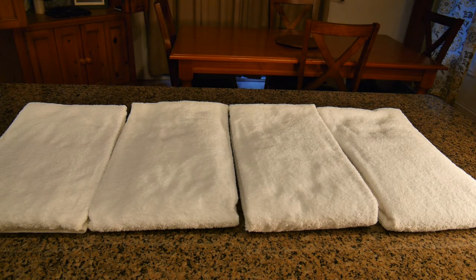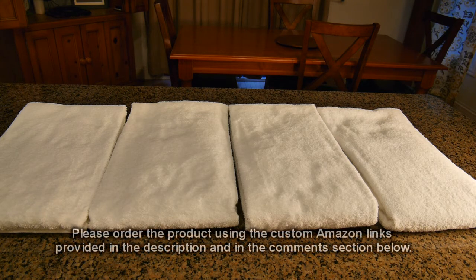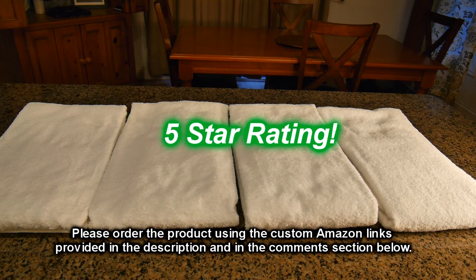So what do I think about these Amerser Bath brand bath towels? I think it's a great value. They seem to be very good quality, the perfect weight as I mentioned, and they didn't fall apart. I didn't see any particles in my dryer after four washes and drying. I like this product and I'm going to give it a full five-star rating on my channel.